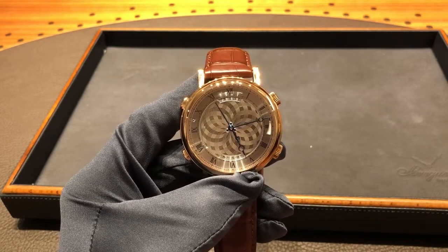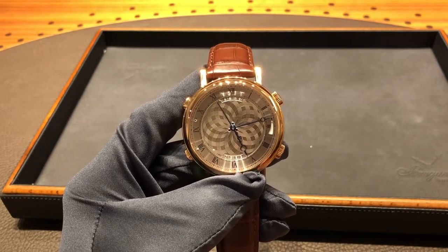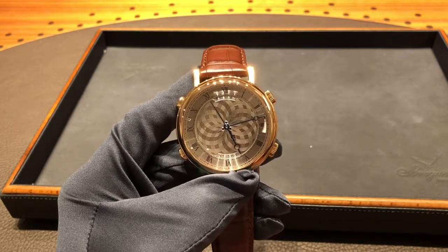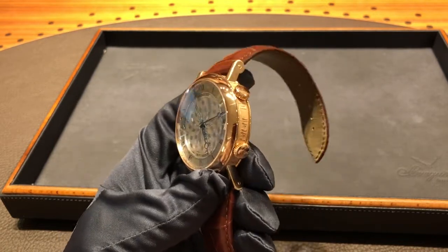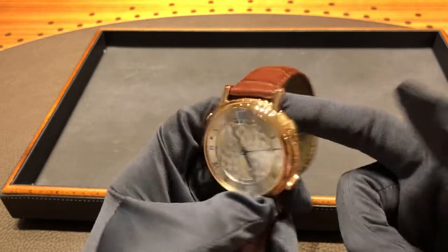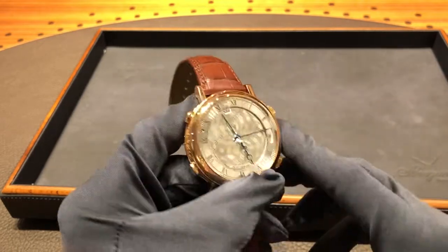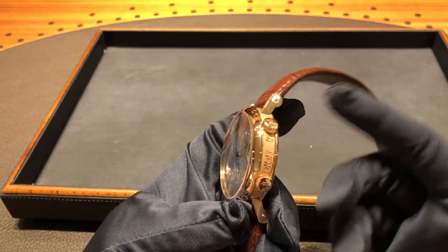This watch retails for around $90,000 US dollars, and in 50 years this watch is going to be probably above that — it's that significant to me. I really love that complication, and the finishing is totally spectacular. You have the beautiful musical notes on the side. It does not follow Breguet's typical coin edging, but that's to facilitate those beautiful musical notes.